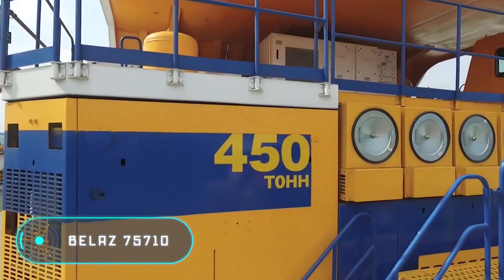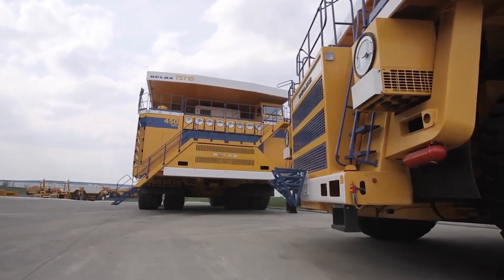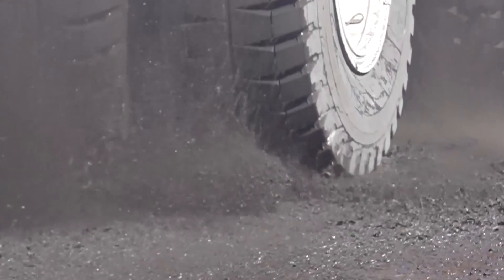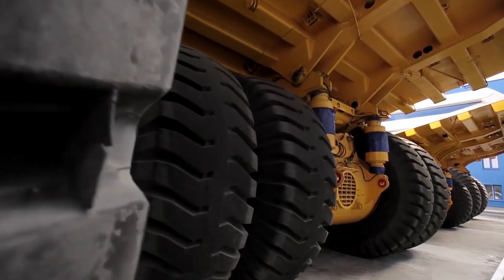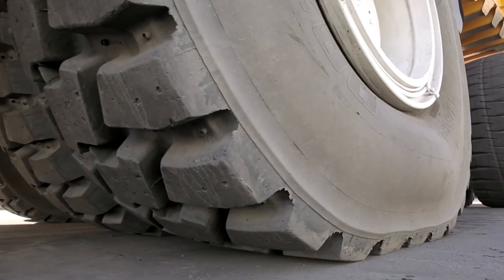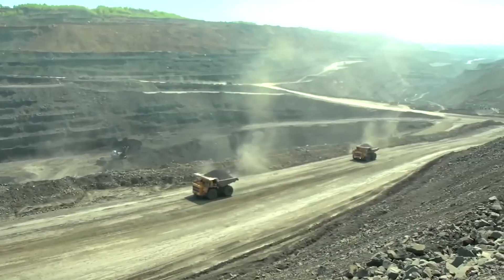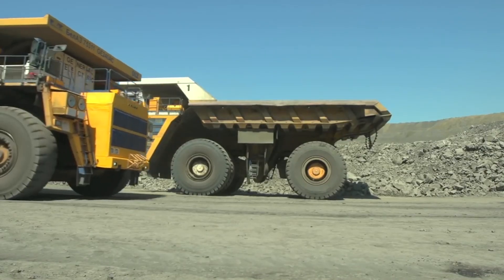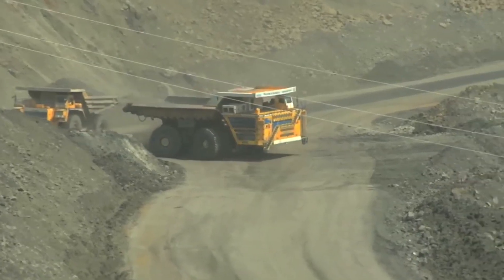Belaz 75710 — this quarry dump truck weighs 810 tons and can reach speeds of up to 40 miles per hour. Four pairs of wheels drive the 4,600-horsepower electric motors, which are powered by two diesel generators. The vehicle has two modes of engine operation: when fully loaded it runs on both diesel generators, but when empty the second engine is cut off to save fuel.